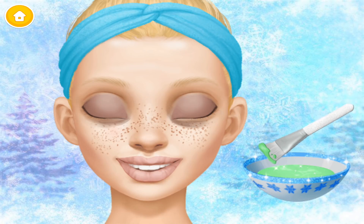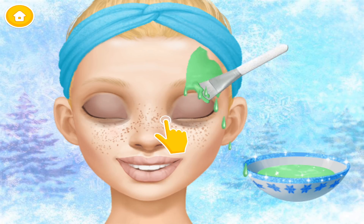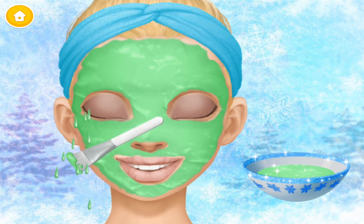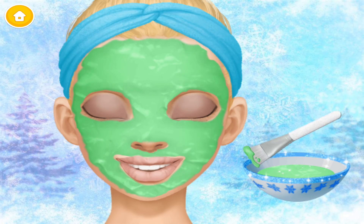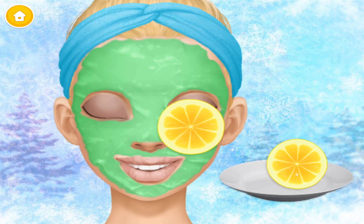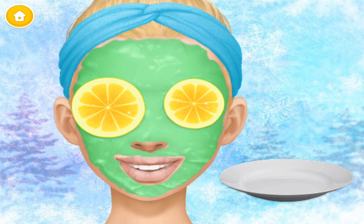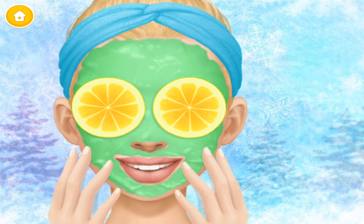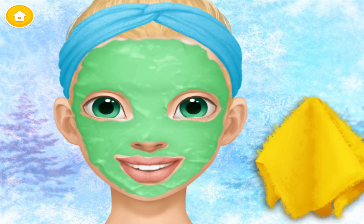Apply a face mask. Spa is the easiest way to relieve my stress. Wait for a couple of minutes. It feels great!